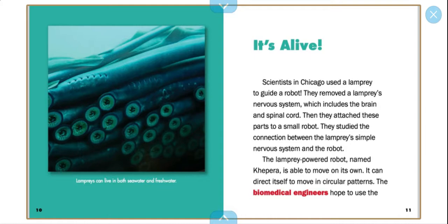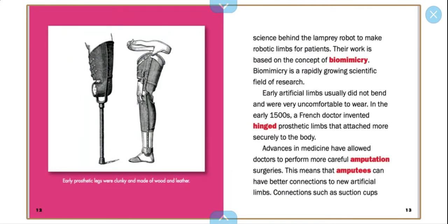Lampreys can live in both seawater and fresh water. The biomedical engineers hope to use the science behind the lamprey robot to make robotic limbs for patients.